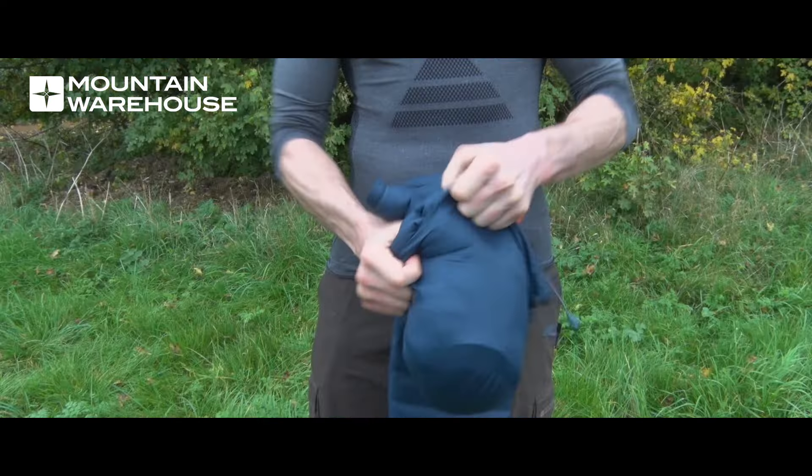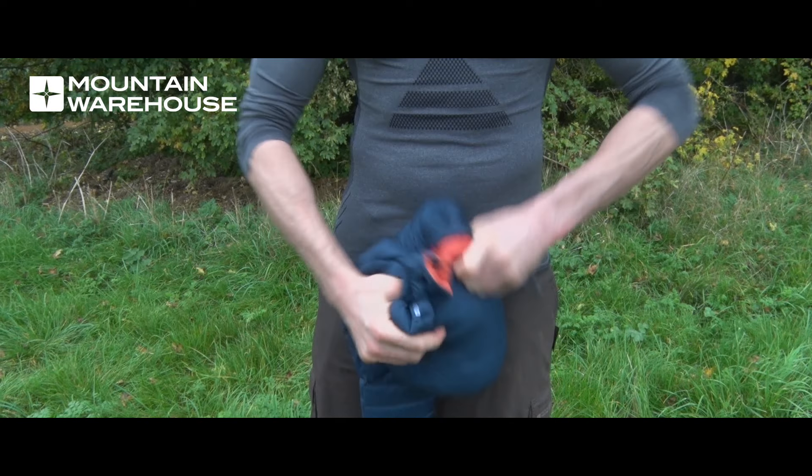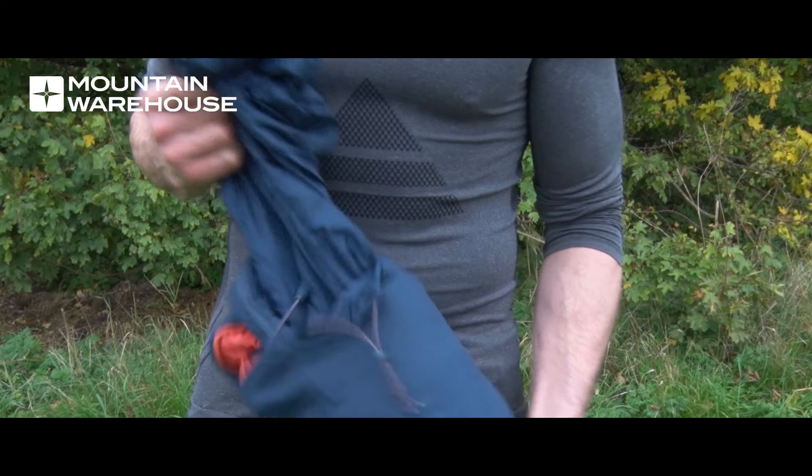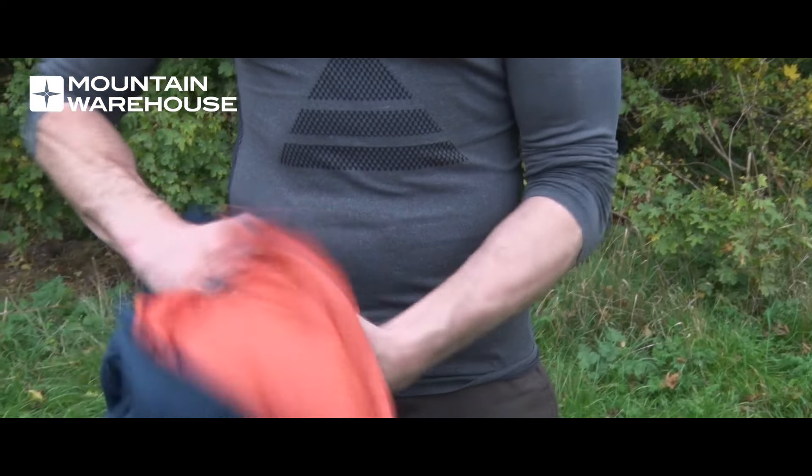If it's too hot when you get down there then you just take it off, pack it away nice and tightly, and then when you get out again if it's really cold you just stick it back on. It's really good down to minus 20, so it's got a good thermal rating as well.